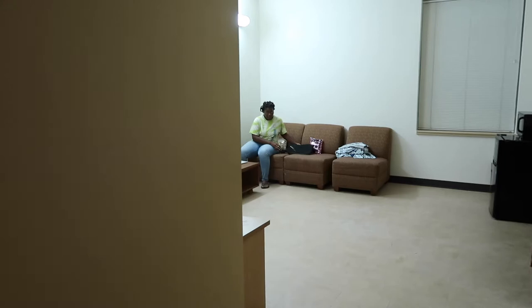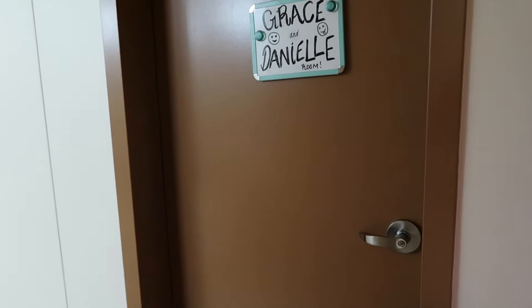All right, y'all. As soon as you walk into our dorm room, our bathroom is on the left. Our living room is straight ahead. And me and Danielle's room is the first door.